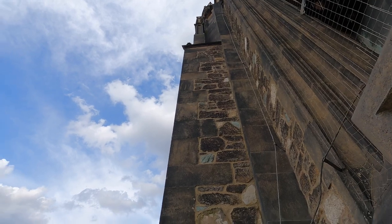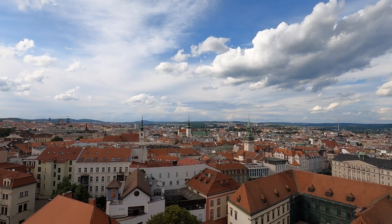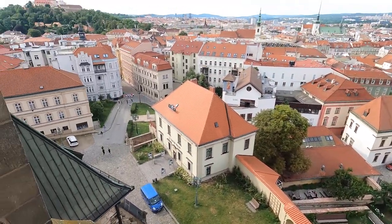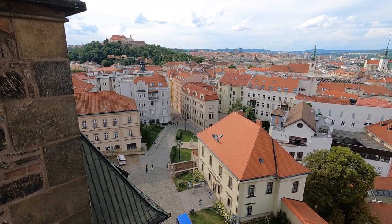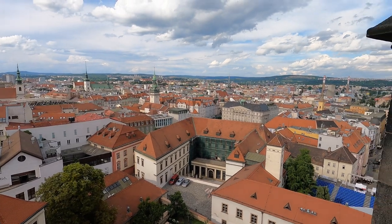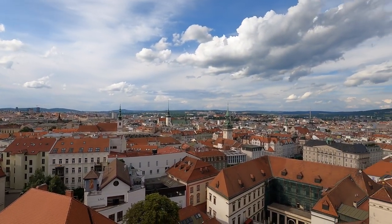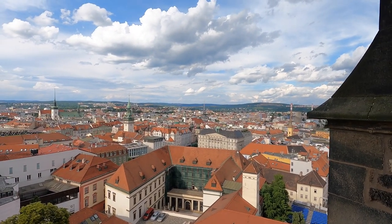I don't think you can go any further up. I think we're looking maybe to the north and northeast. I don't really have a sense of direction. I think I walked up this path right here — this is where I first started filming. Then I went around this direction, through the church, and to the top. It was less than $2 to walk up here, so that's not too bad. It gives you a very good view over the city. You can see all the different spires out there.